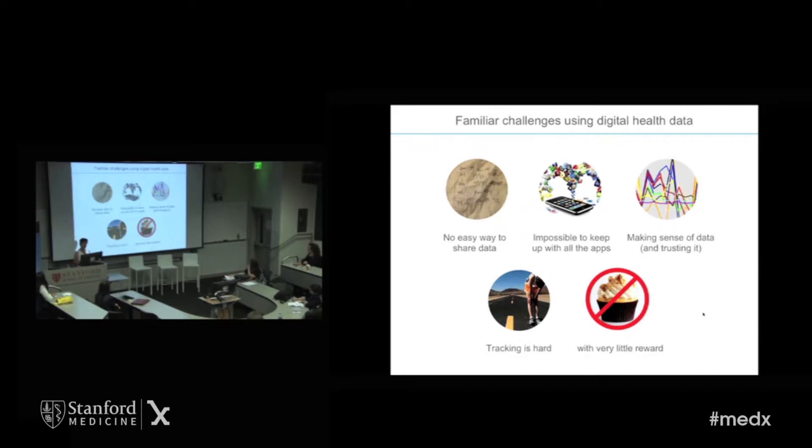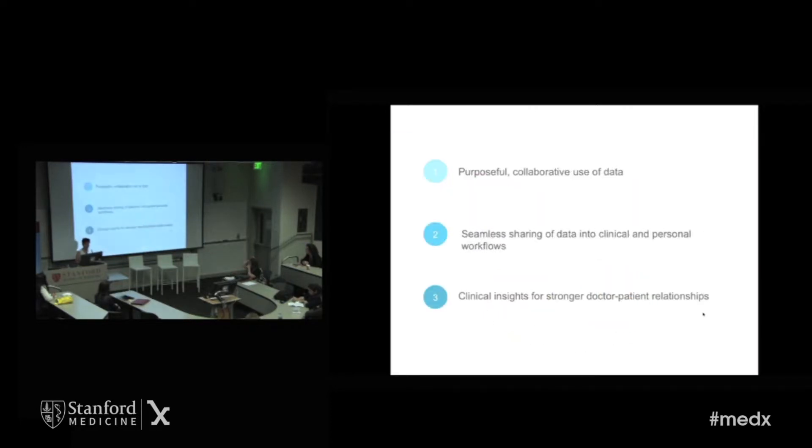On the patient side, tracking is actually pretty hard and onerous too. With both patients and doctors not getting a whole lot of value out of the data, there's often not the cupcake at the end. So OpenMHealth is working to solve these issues. We're working to build the road to bring digital health data into the heart of clinical care today.